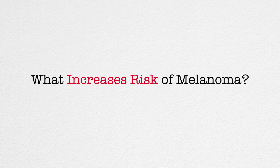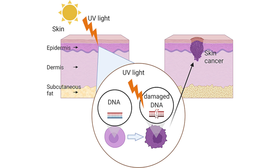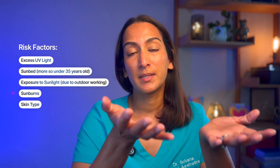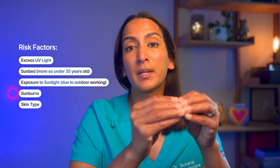So what puts you at higher risk of developing melanoma? UV exposure is the main environmental factor. UV light comes from the sun or sunbeds. In the UK, around 85 out of 100 melanomas are caused by too much UV light. Research shows that people who have used a sunbed are at increased risk, and the risk is highest for those who use a sunbed before the age of 35. Those who work outdoors a lot are also at risk. Just five sunburns in a lifetime can double your risk of developing melanoma, and the risk is higher if you've had sunburns several times.